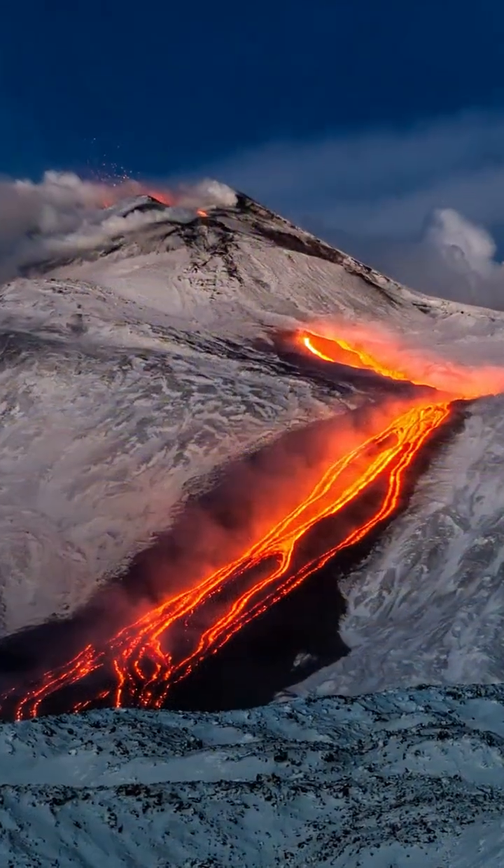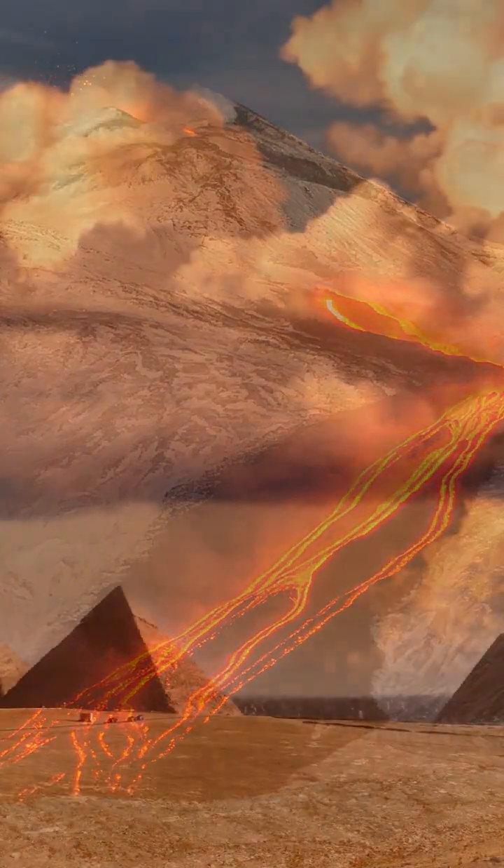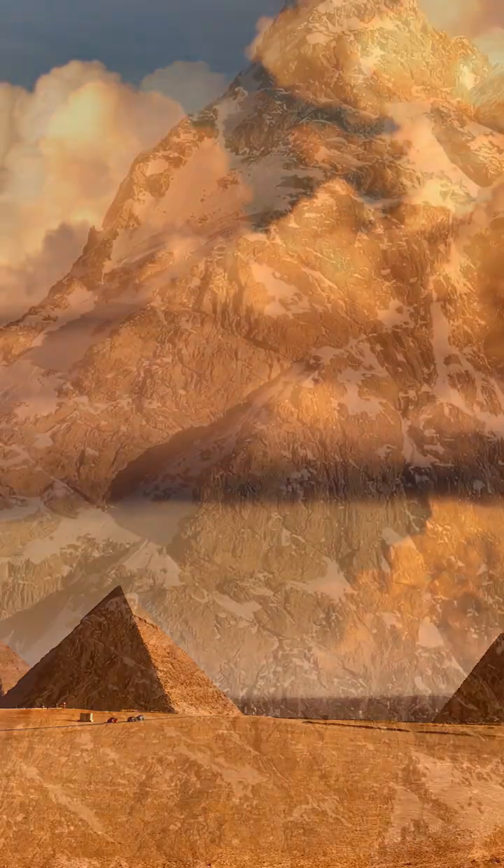As lava met the melting ice, it flash-cooled, fusing with river stones, solidifying like concrete blocks, almost identical to the pyramid stones in Egypt. But here's where things get strange.